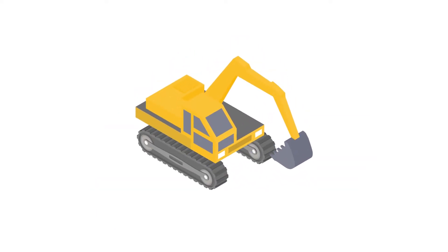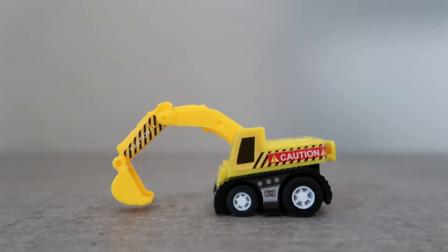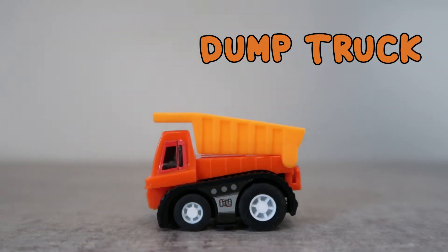Let's look at a couple more excavators. This type of construction vehicle is called a dump truck.